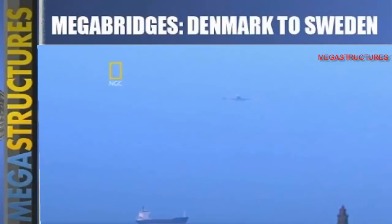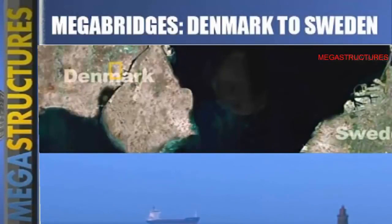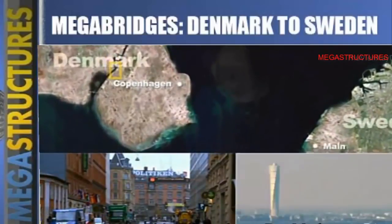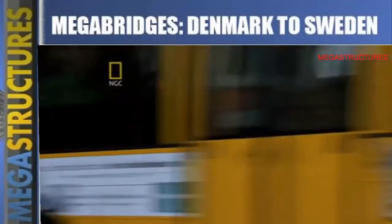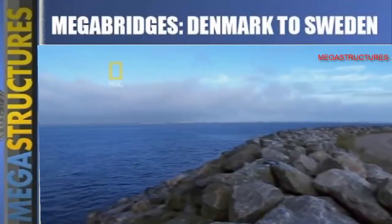The Øresund Strait is a frustrating barrier because each shore has something the other needs. Copenhagen in Denmark needs cheaper housing; Malmö in Sweden needs more jobs. If the two cities could be connected, they could form an economic powerhouse — a bridge would make them one big metropolis, but a bridge has never been possible until now.